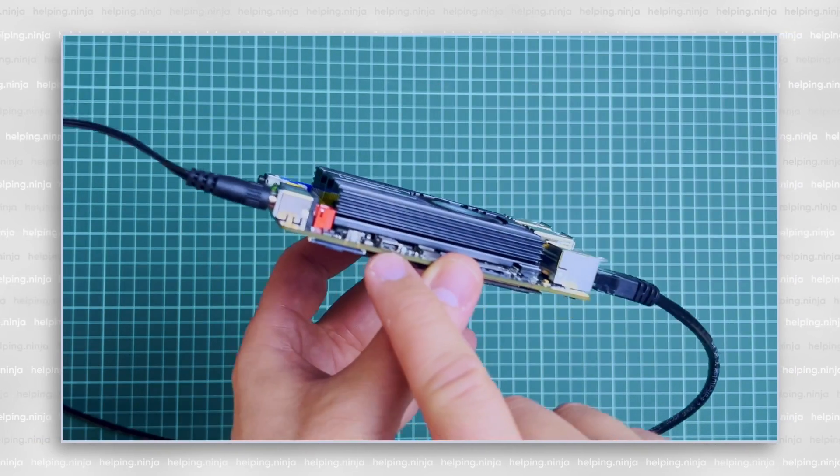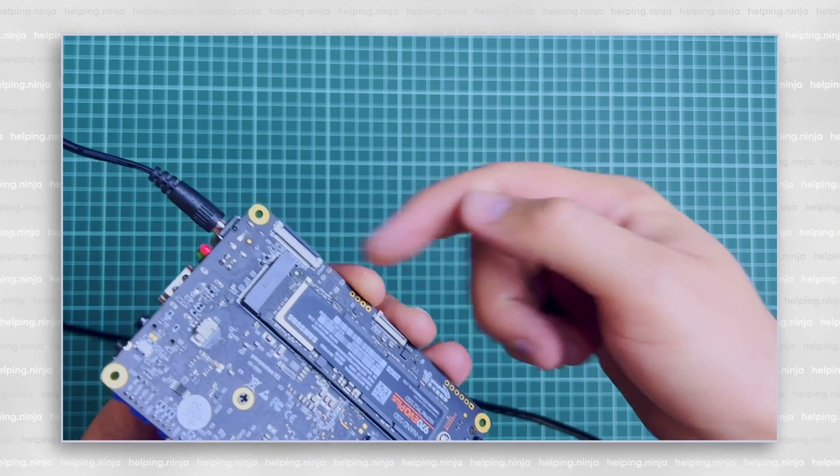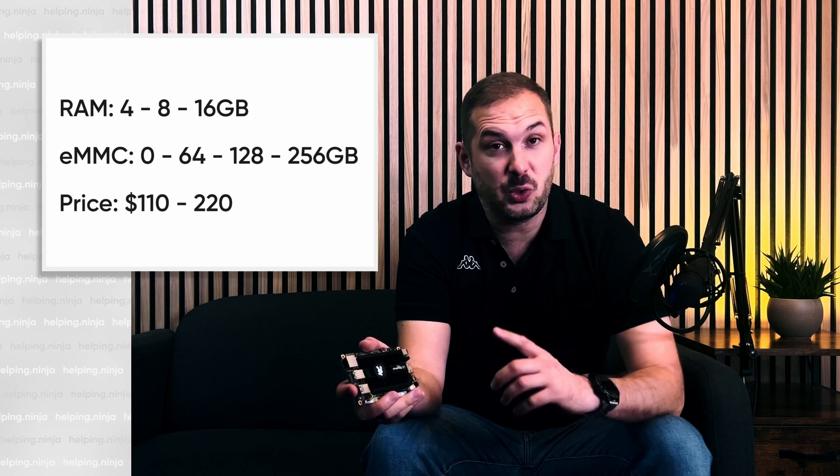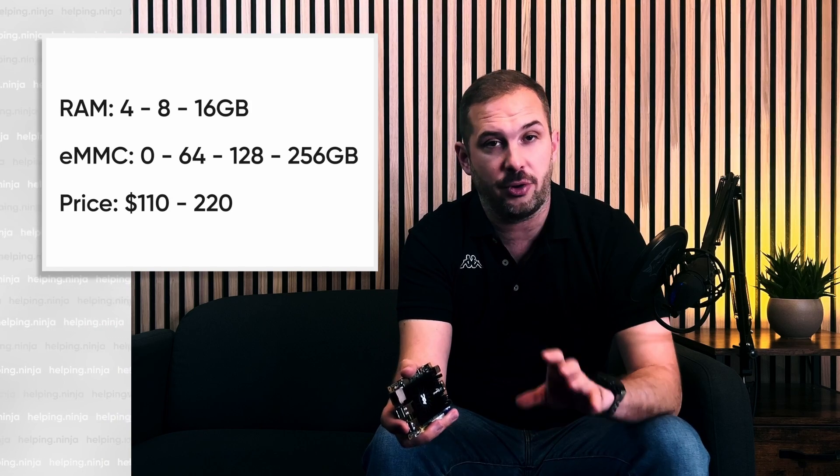There's also the possibility to connect a separately sold 7-inch touch display via the MIPI DSI interface. The LCD touch screen has a lower resolution of 1024 by 600 pixels. Thumbs up for three simultaneously running displays. When it comes to RAM, you can buy versions ranging from 4 to 16 gigabytes of LPDDR4 RAM.